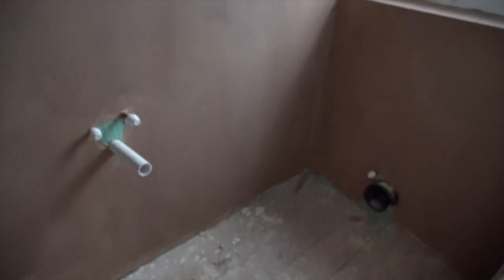It always looks really small when it's wet plaster. Oh, that's quite a big ensuite, hasn't it? No, I mean in general. In general, yeah.